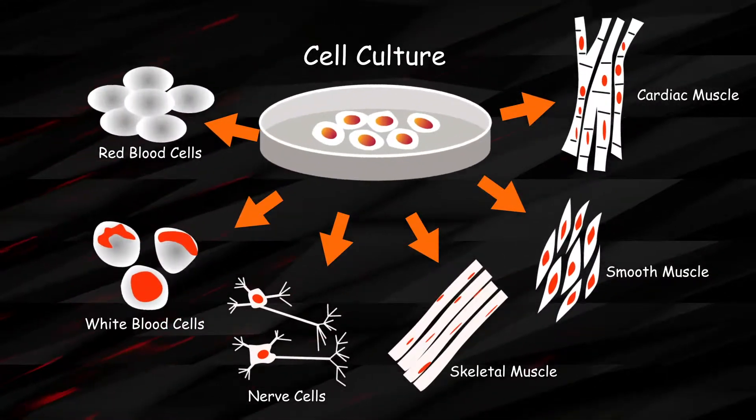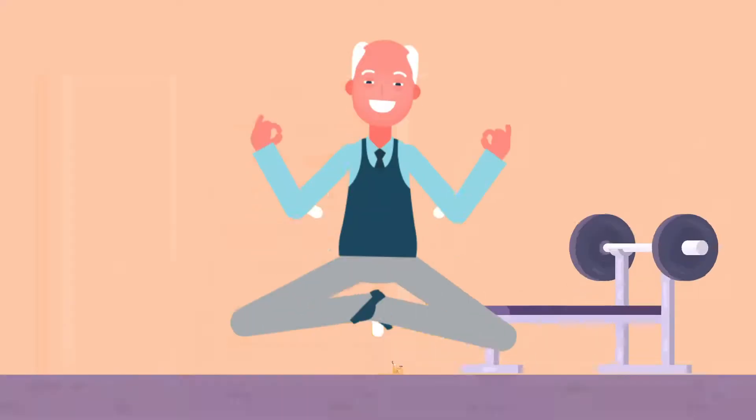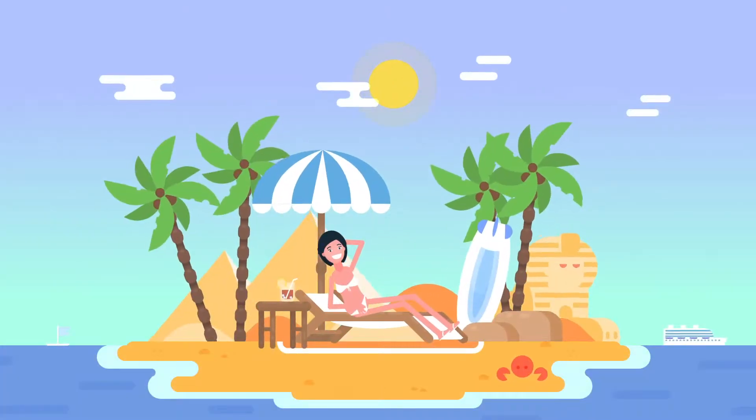If stem cells are applied properly, they can be used for a wide range of disease treatment, including anti-aging and aesthetic treatment.